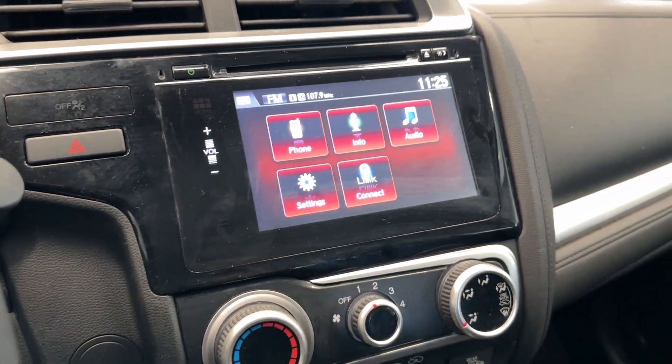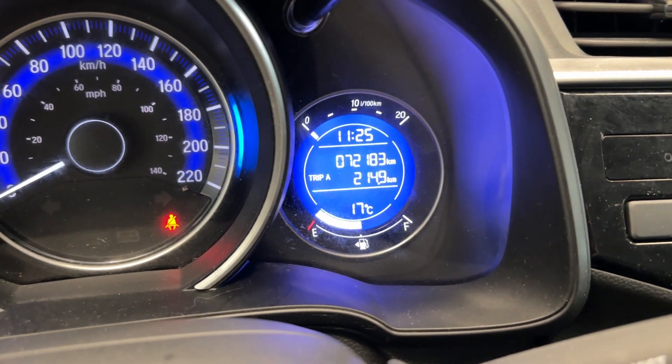You get audio, touch your display here, cruise control, heated seats, and then the best part — this car only has 72,000 kilometers on it for a 2014 vehicle.